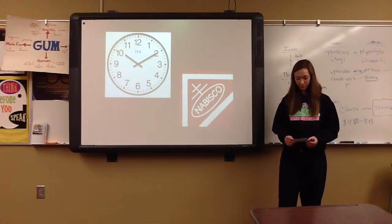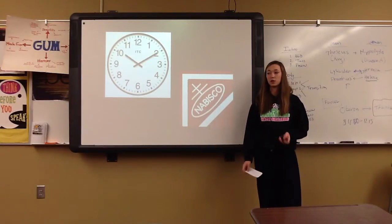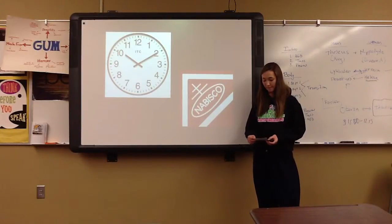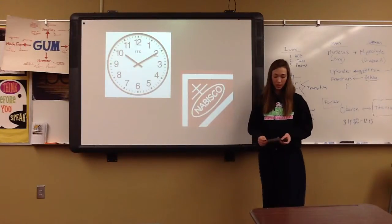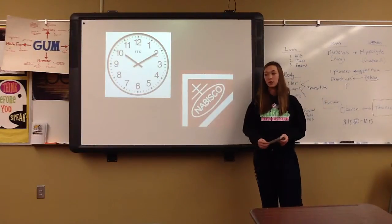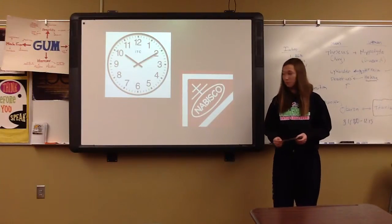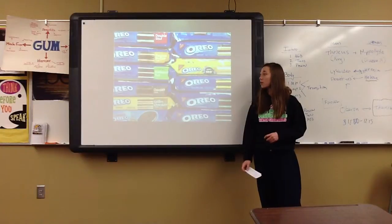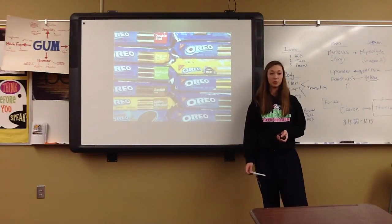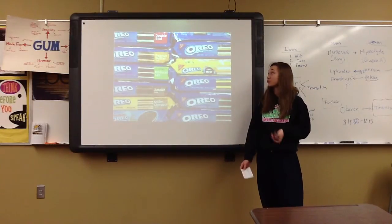The next thing I will be talking to you guys about is all the cool different flavors that they have come up with for Oreos. Ever since March 6, 1912, when they were introduced in New York City, Oreos have come up with all sorts of different flavors — mostly any flavor that you can think of. Some common flavors in the U.S. are peanut butter, double stuffed, golden Oreos, cool mint Oreos, and they also have reduced fat ones too.